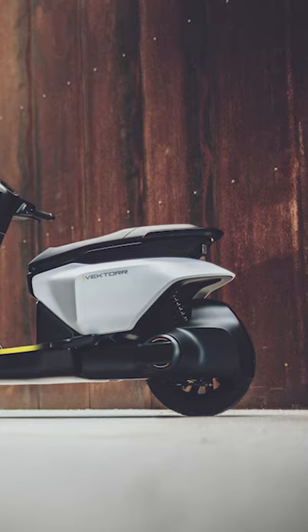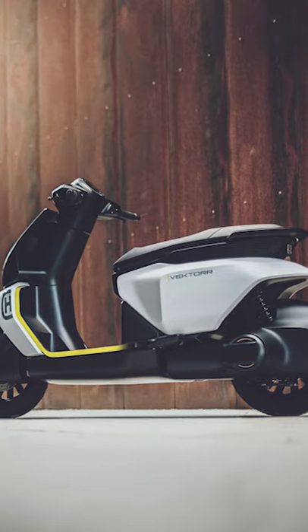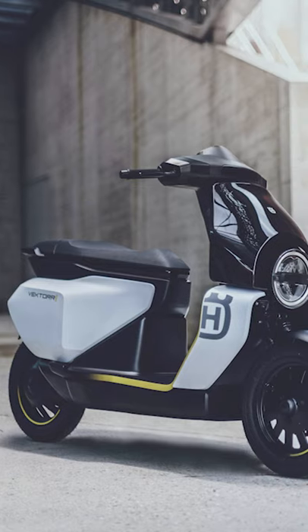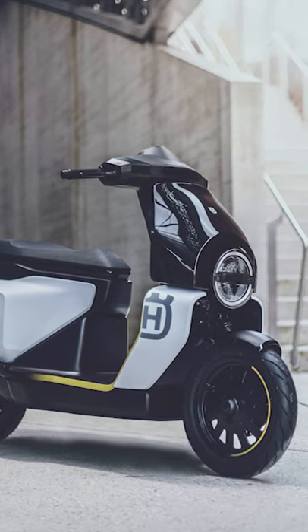And it definitely would not be a Husqvarna without some pretty sweet looking design elements. It features a single round headlight, fairings on both sides, and a two-tone paint job with yellow accents.